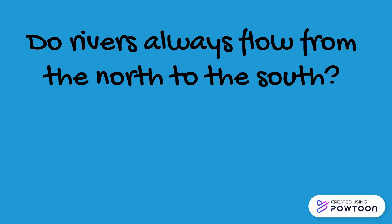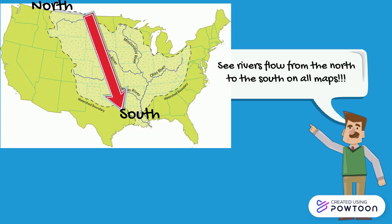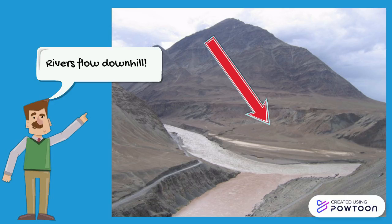Today's Geography Minute. Do rivers always flow from the north to the south? While some people think that rivers always flow from north to south on a map, rivers always flow downhill with gravity unless modified by humans.